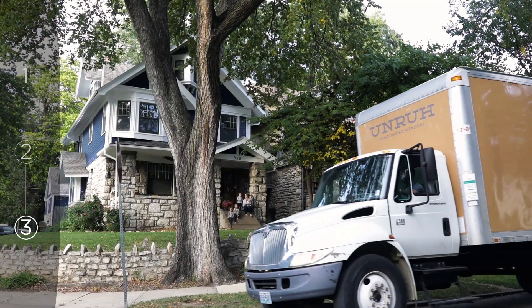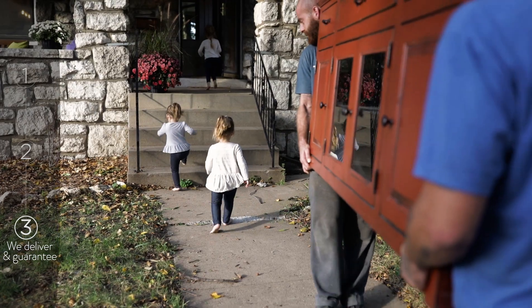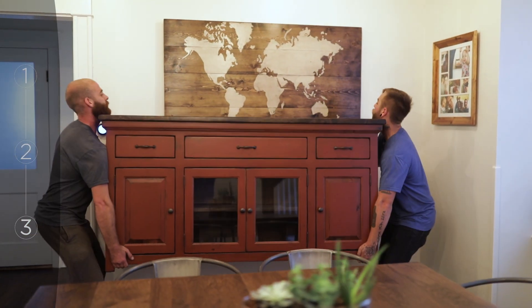When your order is complete, we will hand deliver your furniture into your home. We send two of our best in our delivery truck and they will carry in and set up your piece into any room you like.